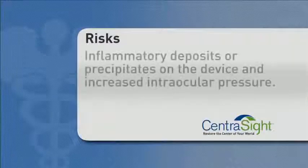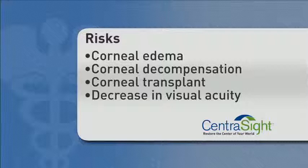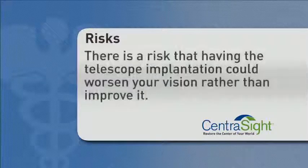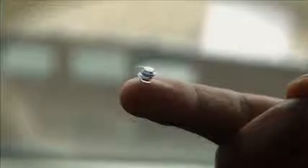The telescope implant is not a cure for end-stage AMD. It will not restore your vision to the level it was before you had AMD and it will not completely correct your vision loss. Patients with this level of AMD have had to cease driving, and after the telescope procedure, although near and distance vision may improve, driving will not be possible because the implant does not restore normal vision. There are some risks associated with the telescope implantation surgery, including inflammatory deposits or precipitates on the device and increased intraocular pressure. Significant adverse events include corneal edema, corneal decompensation, corneal transplant, and decrease in visual acuity. There is a risk that having the telescope implantation surgery could worsen your vision rather than improve it. However, the effectiveness of the telescope implant has been demonstrated in clinical trials and FDA studies.